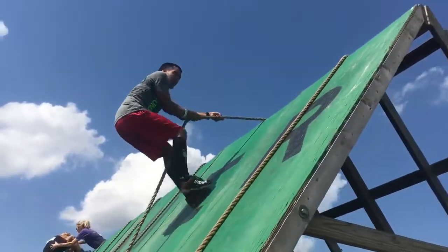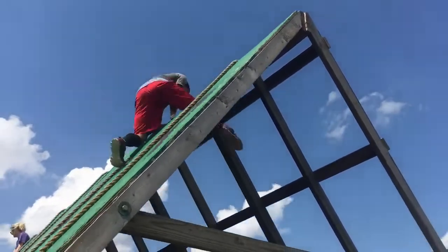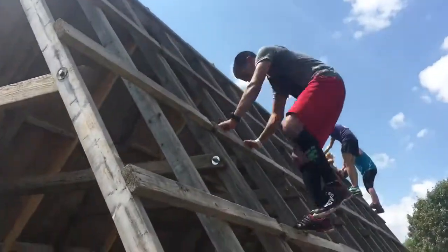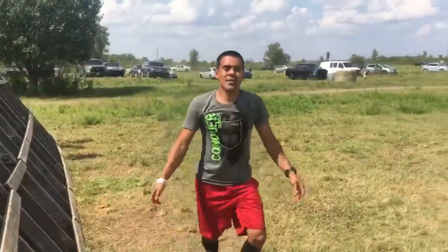You get close enough to the top where you can reach over and just hop over the wall. And you can use the flatter steps on the way down. And that's it — that's Continental Divide.